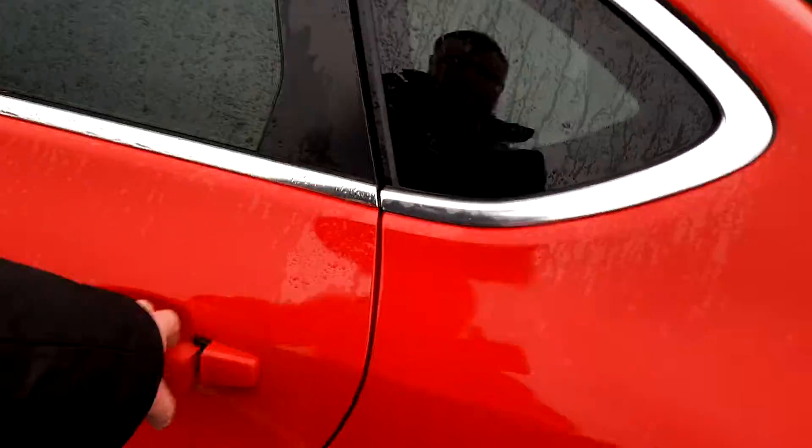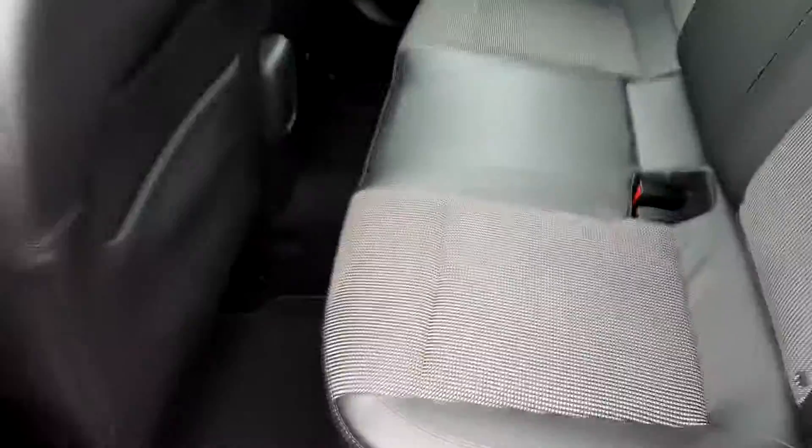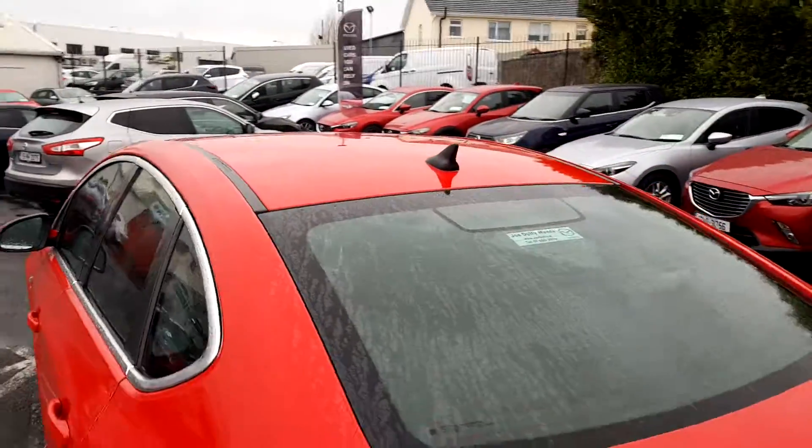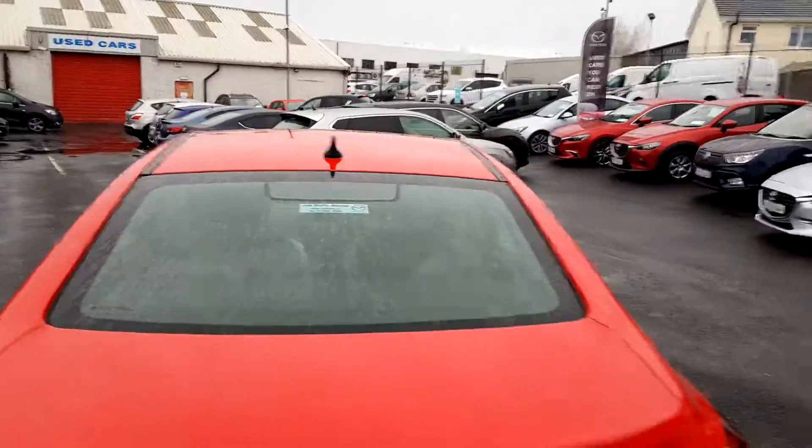Moving into the rear of the vehicle, we have a half leather, half cloth interior, two headrests, two sets of ISOFIX, rear storage, electric windows, and a leather armrest. The vehicle also features a shark fin radio adapter.